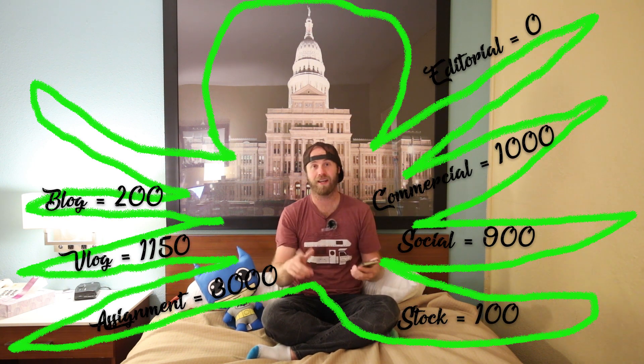My travel blog, BrendansAdventures.com — I'm starting to put some focus back into it and made $200 this month. If you guys don't have a blog or a portfolio, just like social media, you should have one. It's another way to earn income and drive people to your work, so start a blog if you don't already have one.